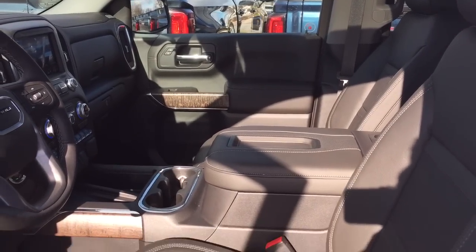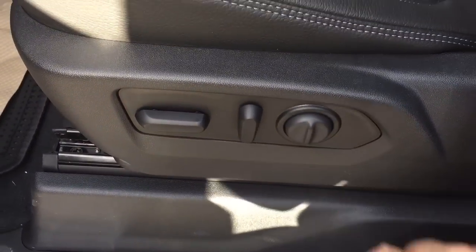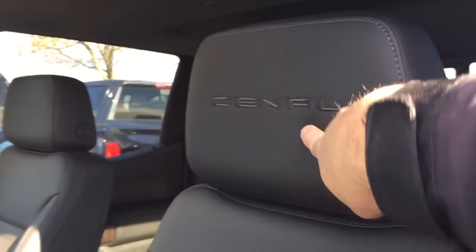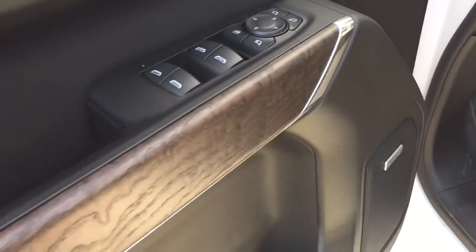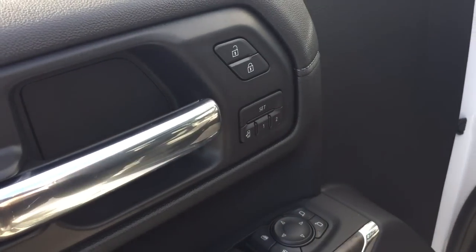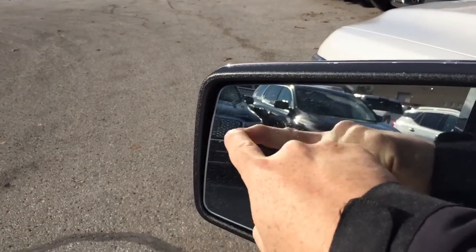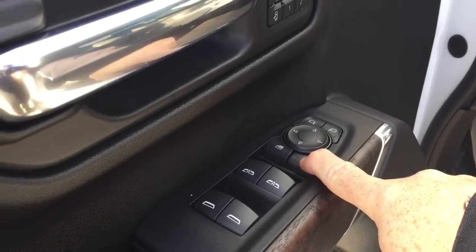Inside you've got all leather upholstery, perforated leather seating, and a power driver adjustable seat with lumbar support. There's Denali branding on the sill pad as well as the headrests. You've got Bose audio, real wood grain trim, memory seat and memory mirror with two presets, and the driver blind spot information system — this icon will illuminate if you have somebody in your blind spot.